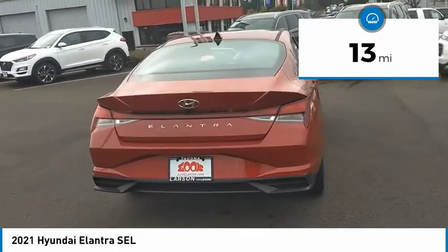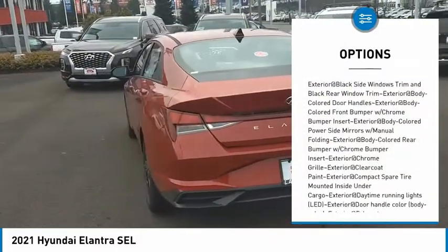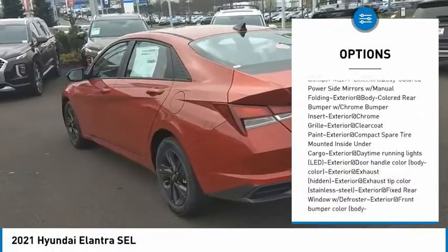Here are some of this vehicle's great options: clock, tachometer. Your new ride is just a phone call away.